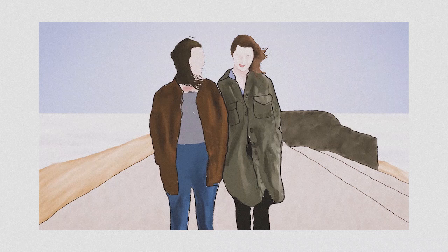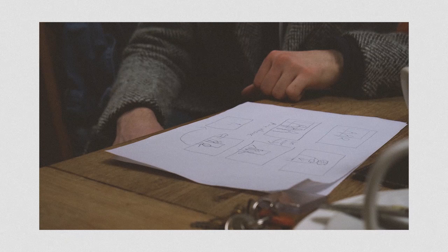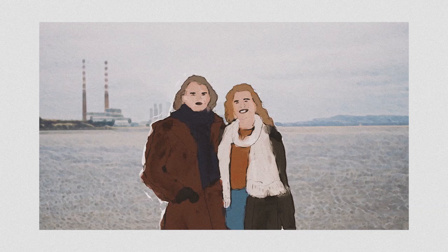Pre-production consisted of brainstorming and generating ideas, script writing, storyboarding, location and actor scouting, testing out lighting, shooting style, and finding the right look for the animation.